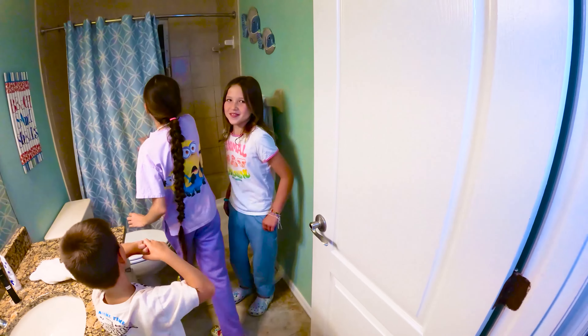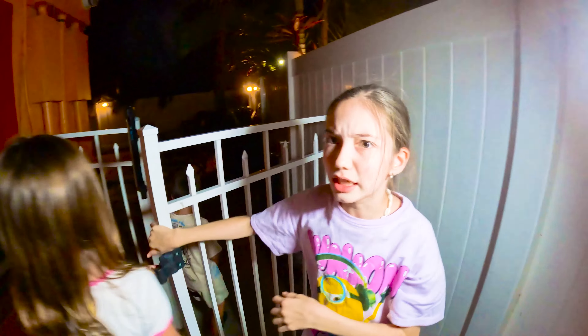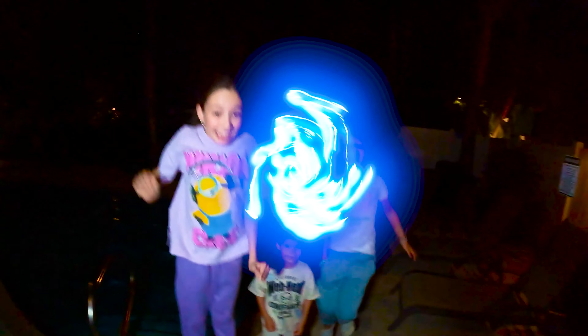Oh my gosh, this is the bathroom. And there's even a laundry room. I see a toilet — is that your favorite place? Yes. Let's continue. There's a cute mirror which I'm going to be posing in.